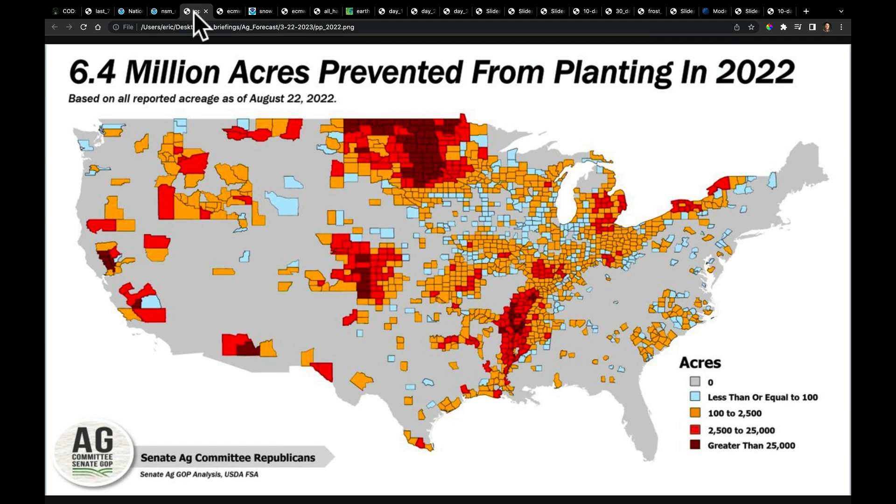This map comes from John Newton of the Senate Ag Committee for Republicans — a great map from just last year showing the prevented plant acres we had across the country. Last year's prevented plant was not necessarily from snow; it was actually from persistent rains and very cold conditions across the north interior of the United States extending into Manitoba. This is fresh in our memory and there's going to be a lot of question as to whether we'll see large prevented plant acres again this year.